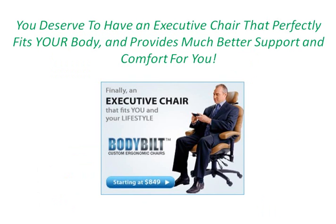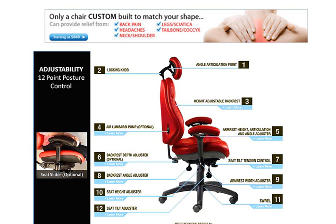You deserve to have an executive chair that perfectly fits your body and provides much better support and comfort for you than what you're currently experiencing. And only a chair custom-built to match your specific body shape can truly provide relief from back pain, headaches, neck and shoulder pain, leg pain, sciatica pain, and tailbone pain.